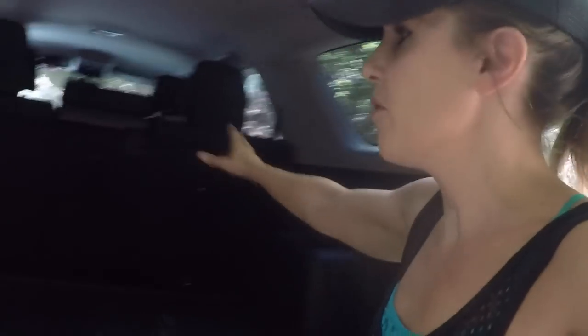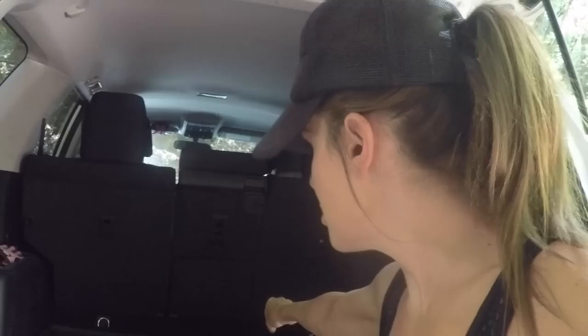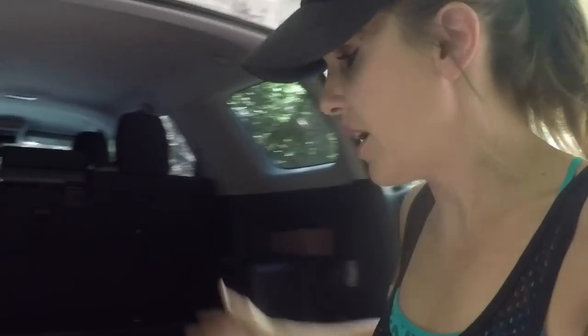I wanted something with a nice hard exterior, so I got the 4Runner. My sister sleeps in the back of her 4Runner all the time. You can see it's got a very roomy back area, and those back seats fold forward to create a sleeping area, which I'll show you in a minute. With these new 4Runners, they come with a really cool feature called a sliding cargo deck in the back — you pull it out like a tailgate on rollers, and you have a surface to cook on or set up a camp stove.